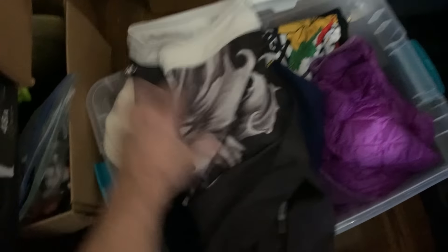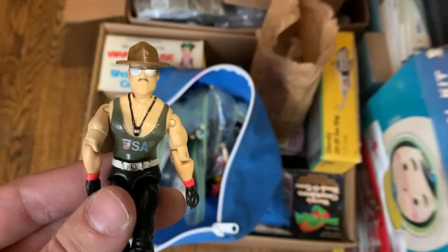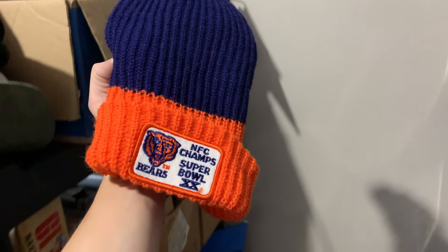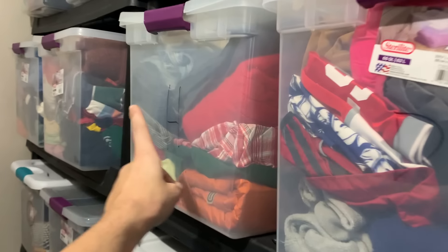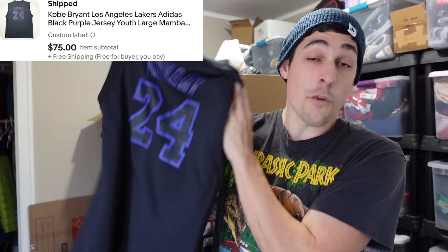Let's go ahead and pull the last few eBay orders I have. I've got this pair of Affliction swim trunks that ended up selling for $25. Next is a little GI Joe Sergeant Slaughter sold for $32. Then up top we've got this brand new vintage Chicago Bears Super Bowl beanie that sold for $25. And finally, over here in bin H, I sold this official Adidas Youth Kobe Bryant jersey for $80. Pretty happy with that. Now I've got to go get this stuff packed up and get back out to the post office — the second post office trip of the day.